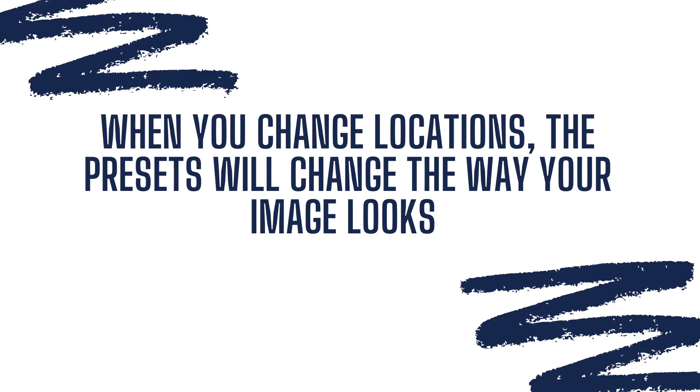Comment below right now with your biggest frustration with photography. One thing we didn't understand right away when we first started out — and a lot of new photographers struggle with when using presets — is that when you change locations or have different lighting, the preset will change the way your image looks. So if you apply a preset across a variety of locations for a senior or a family shoot, it's going to make all of those look quite different because of the lighting, the colors, all of that. That all comes into play when using a preset.